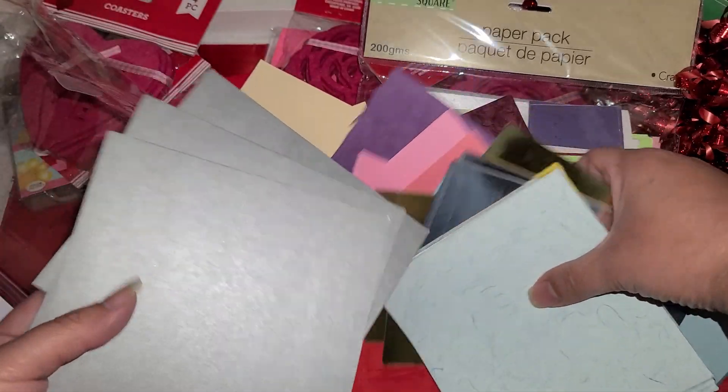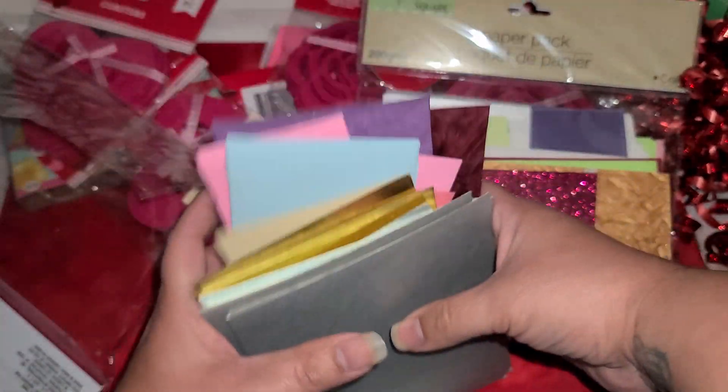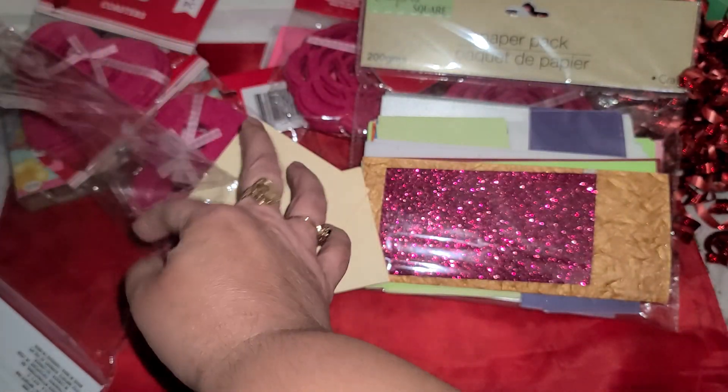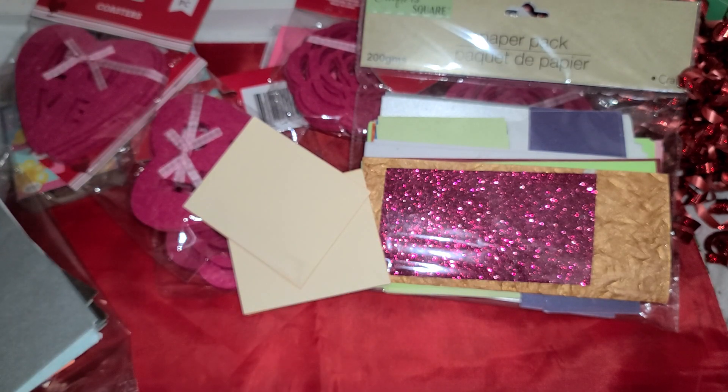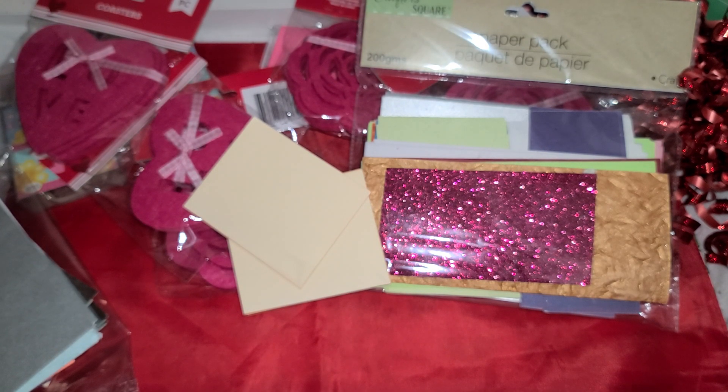I wasn't sure about the quality of paper or if I would really like it. So I didn't want to go too crazy, and now I'm regretting not going crazy and buying them all. But they had so many I couldn't have possibly bought them all.